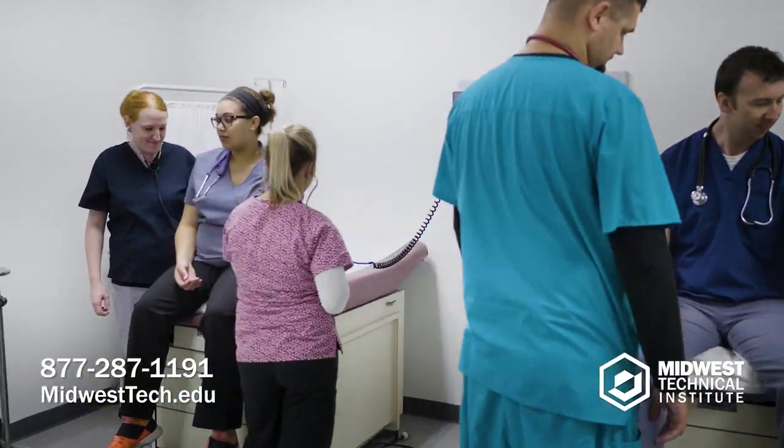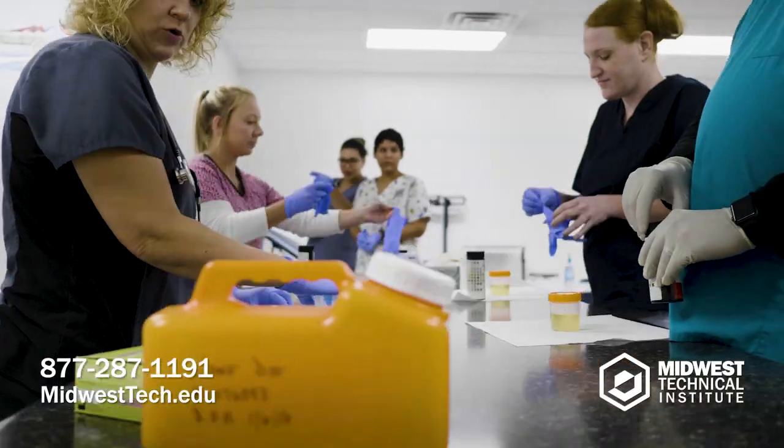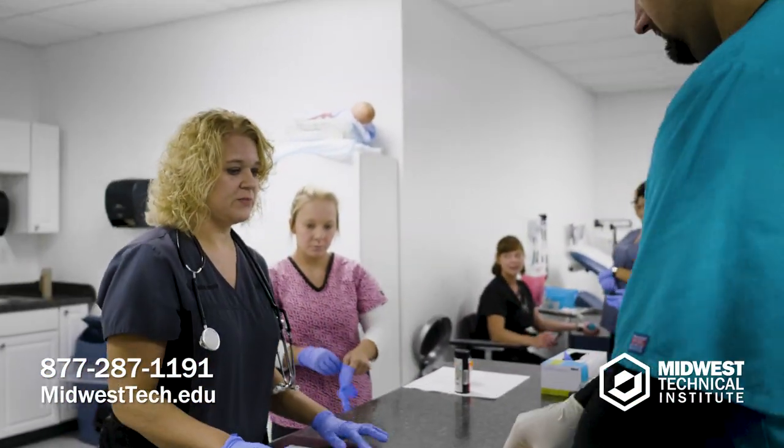There's always going to be a need in the medical field, and right now medical assisting is taking off. There are job opportunities everywhere — health care is not going anywhere, it's just building. I think somebody looking into the field to be a medical assistant should look at MTI. We have a lot to offer our students, and the end result is a great result.